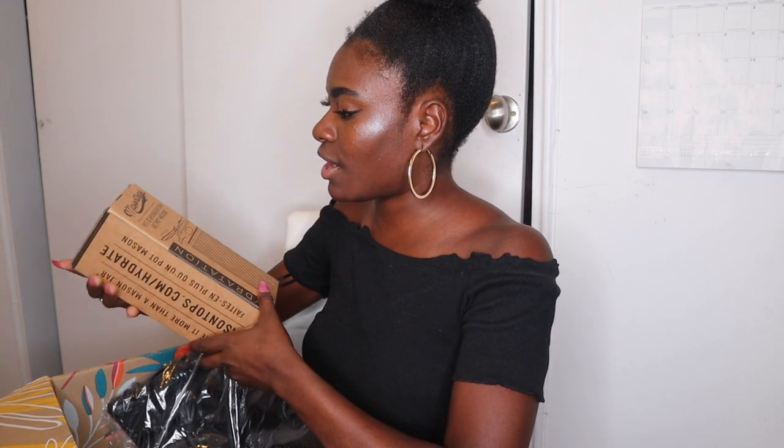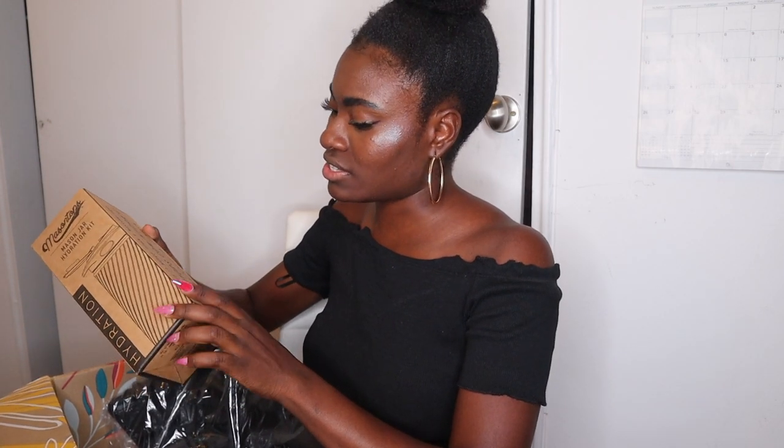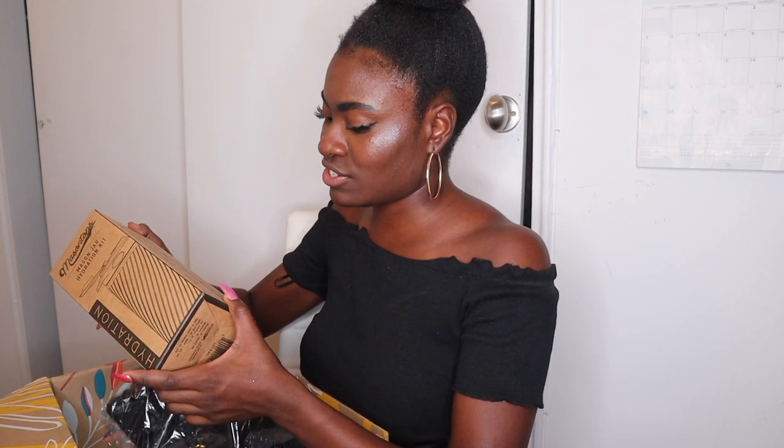These are super small and adorable — I like them! I've been really feeling how I look with my blue light glasses, so these are awesome. I was really excited about the next item too — it's a kit, a Mason Jar Hydration Kit, and it's more than just a mason jar.